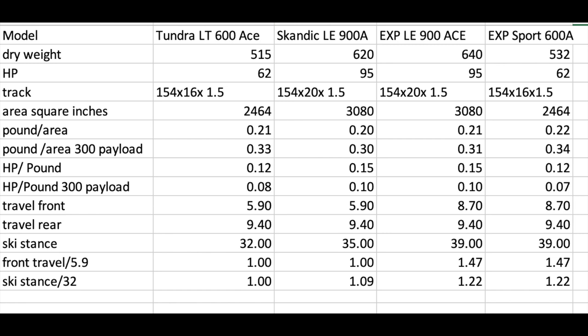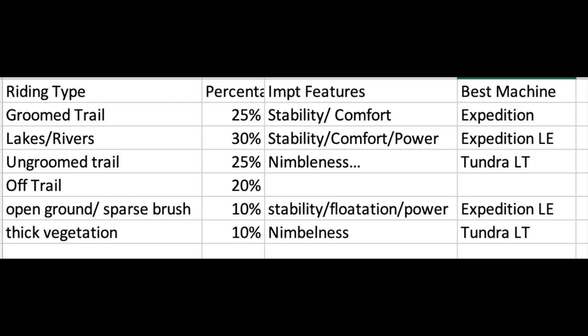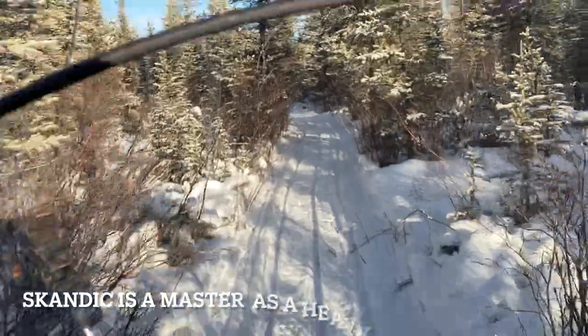Putting it all together: the Tundra is the lightest, the Expedition with the 900 ACE is the heaviest, and the Expeditions offer about 1.47 times more front suspension travel. For groomed trail riding, the Expeditions are the best machines. For lakes and rivers, Expeditions again. But for ungroomed trails or thick vegetation, the Tundra takes over. For bison hunting, the Tundra definitely has a place. The Scandic, interestingly, is never first place in any category — it's a jack of all trades, master of none — which is why I'm really liking the Tundra in the areas where it excels.